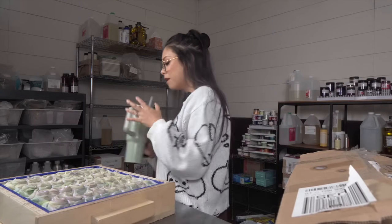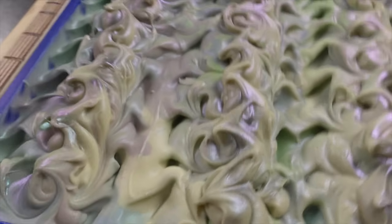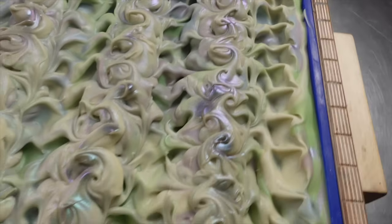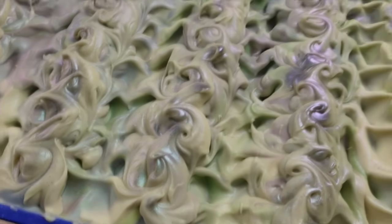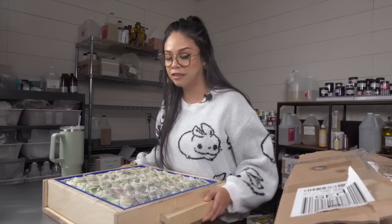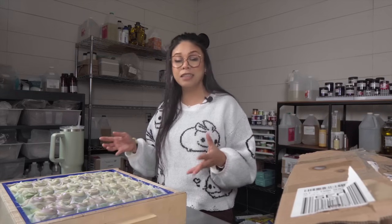Hey guys, it is the next day. Here is the soap — it looks like it has completely solidified perfectly. The soap looks great; there aren't any cracks. I think the inside is going to look good, but there's only one way to find out, and that is to cut into this. This soap is 24 pounds and it is heavy, to say the least. So it's not just a challenge getting all the soap into the mold — it's also a challenge handling this much soap and then cutting it.